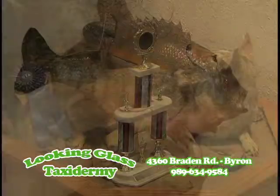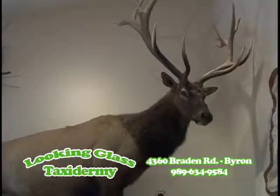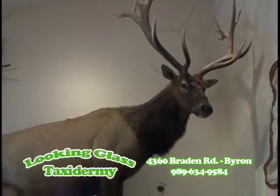Now tell me about all the animals that you do here. We do everything — fish, birds, big game, life-size animals, African work. We do everything.